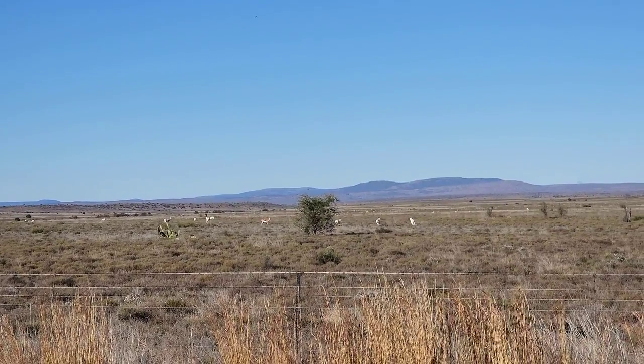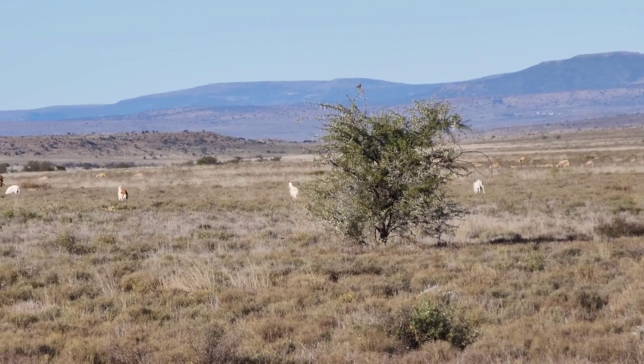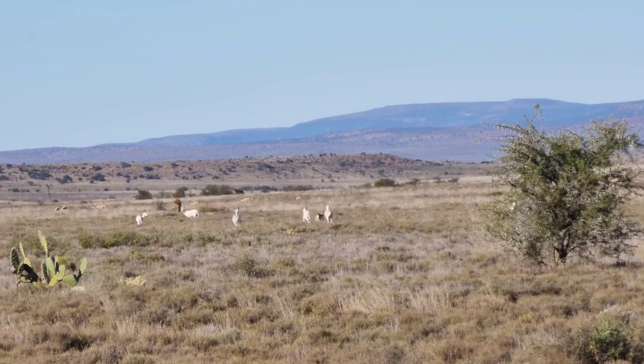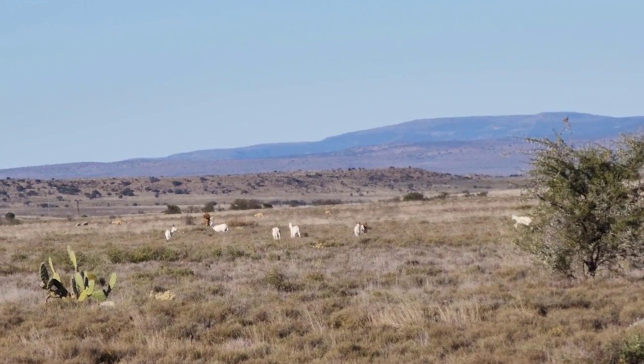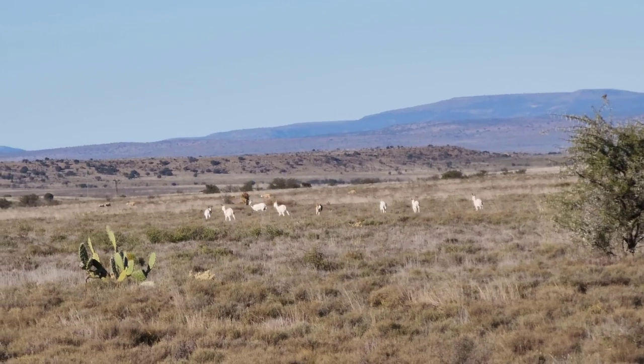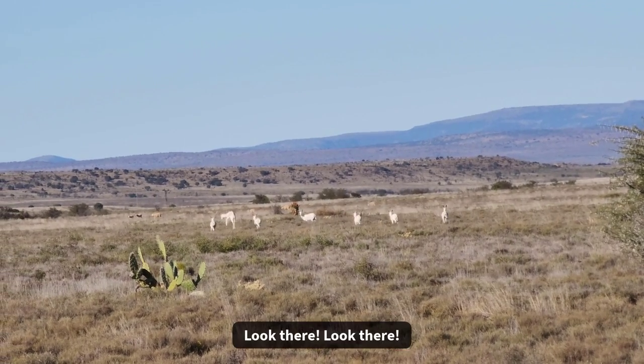White Springbok! How amazing is that? Beautiful. I thought they were goats. Virtually all of them are white - there's only one of normal color.